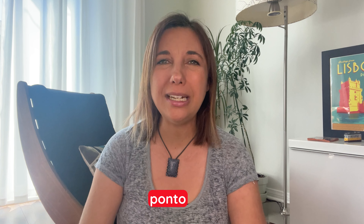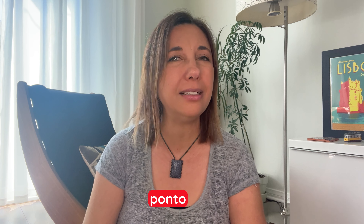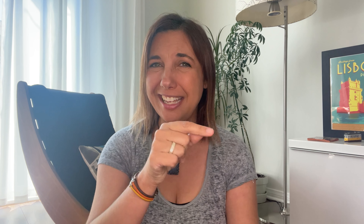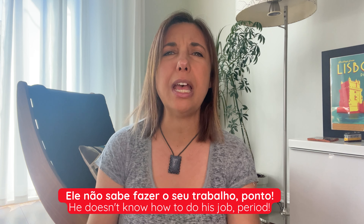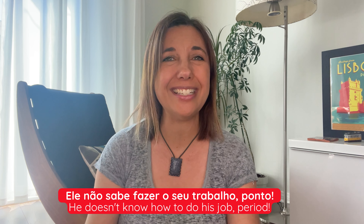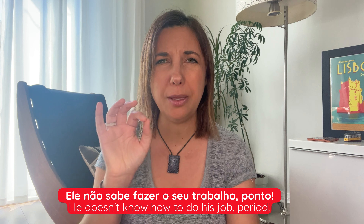Ponto is also widely used when you want to make clear you have nothing more to say about a specific subject, just like in English. As in: ele não sabe fazer o seu trabalho, ponto. He doesn't know how to do his job, period.